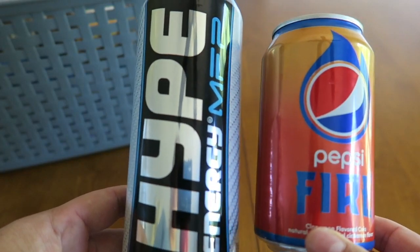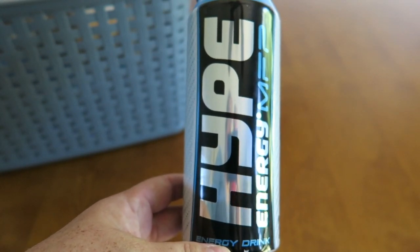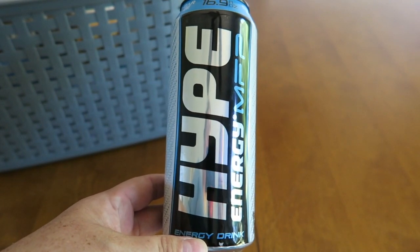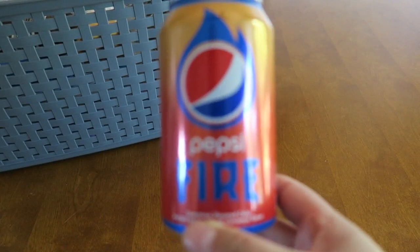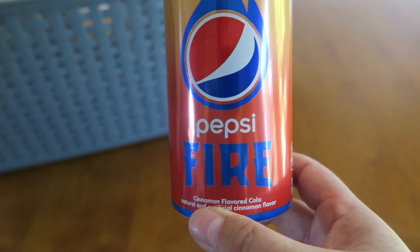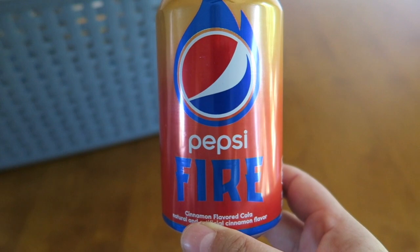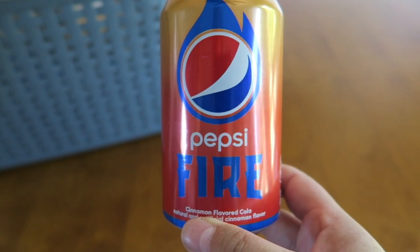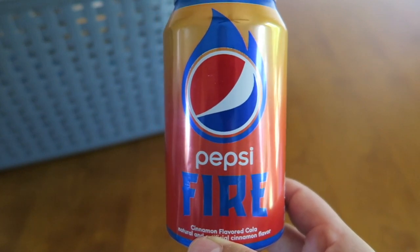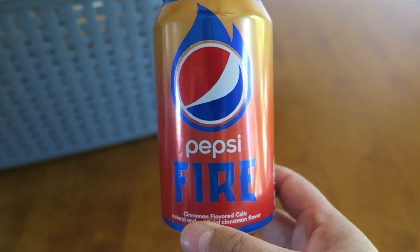We have two drinks — we have Hype, which is an energy drink, and we also have Pepsi Fire. Hype was a freebie at Meijer a couple weeks ago and I gotta say, this tastes exactly like Red Bull — I really, really enjoyed this drink. Pepsi Fire, oh my goodness — I had every intention of really liking this drink, and I gotta say it was absolutely terrible. It tastes like an aftertaste of acid after you've thrown up. I just did not like the taste. I never got a hint of cinnamon or any other flavor. It just tasted really harsh.